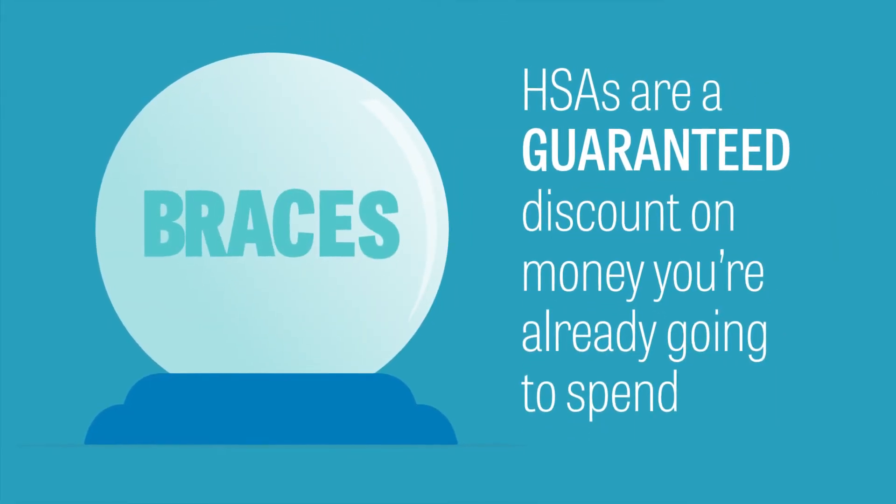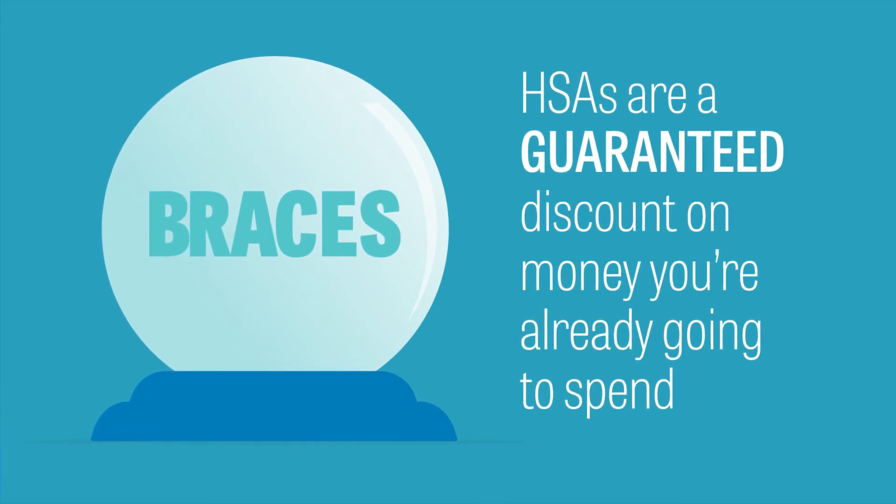Life happens. So if braces are in your future, HSAs are a guaranteed discount on money you're already going to spend.